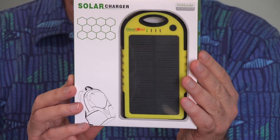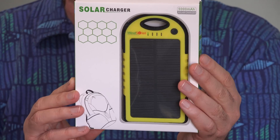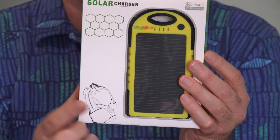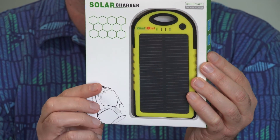We have reviewed several battery backup packs for phones and they will keep your phone going for a while, but if the power is out for more than a day or two, even they're going to run out of power. This backup battery, however, is charged by the solar cell here on the front.